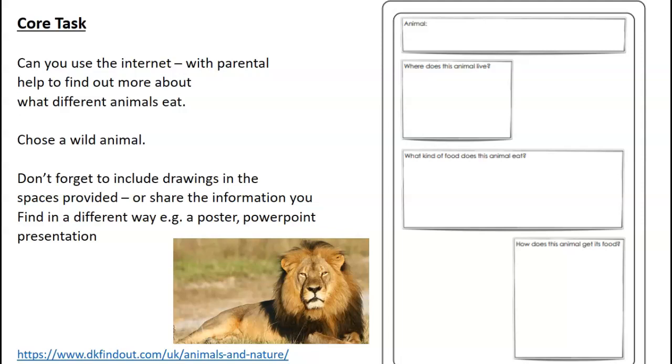You're going to do a little bit of research. You need to choose a wild animal - not a cat, although you can choose a wild cat like a big lion. You can choose an elephant, a giraffe, a shark, anything you choose, but it needs to be a wild animal. Don't forget to include some drawings in the spaces provided on the sheet, or share the information you find in different ways using posts or a PowerPoint. I've put a web link here which I'm going to show you now, and I'm going to show you how to do your worksheet.